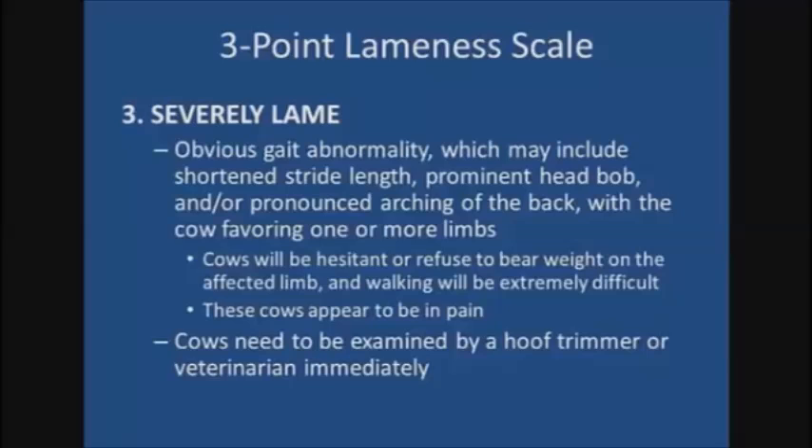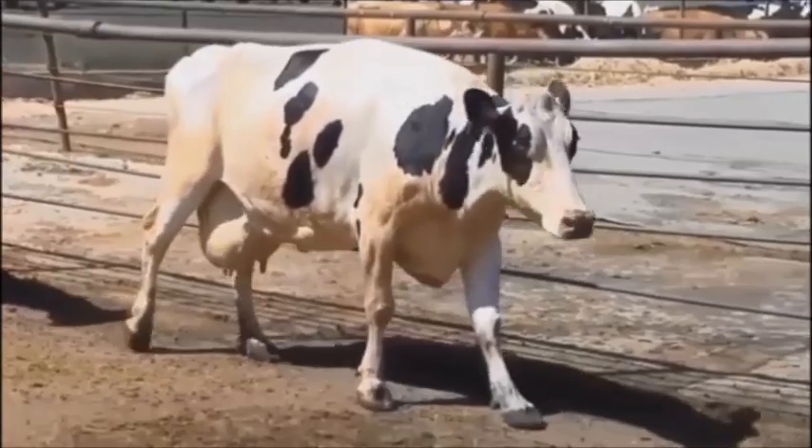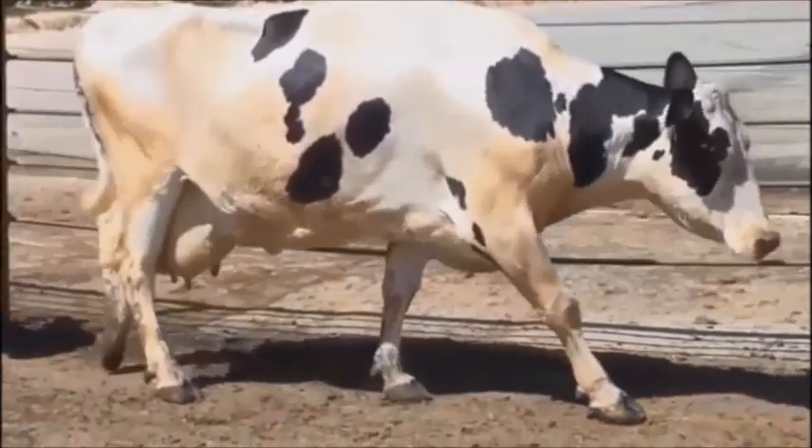These cows tend to walk slower and frequently end up at the back of the herd. They need to be examined by a professional hoof trimmer or veterinarian immediately to assess the animal and determine the proper course of action. They are also of greatest welfare concern, as these animals appear to be in pain and are obviously uncomfortable. This cow is a three and is lame on her right front. She is short striding and her head bobs up as she steps on the sore foot.